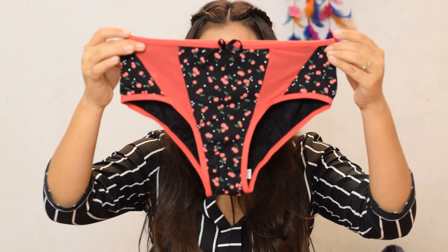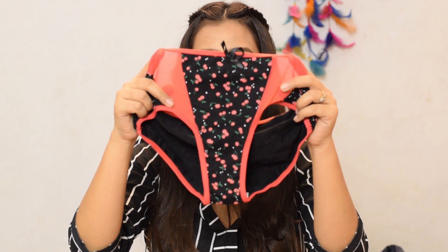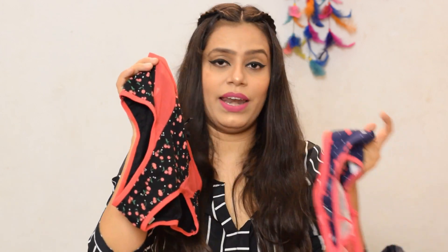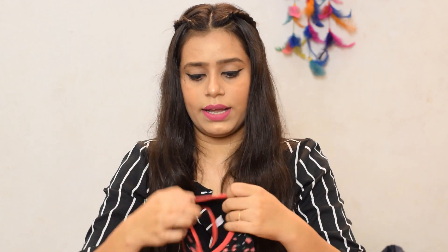Now coming towards the panties. This is my first purchase and I love it — look at the print, it is very beautiful. The fabric has mesh detailing so it is a little breathable. It is a cotton material and has the cherries print which is very good. I used to pair it up with the blue and pink cherry print bra — this panty is black so it is not exactly matching but it is somewhat similar, so you can mix and match. There are also sets available as bra-panty sets. The gusset will absorb moisture and keep you clean and dry throughout the day.